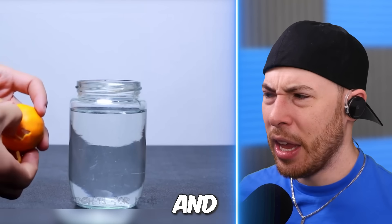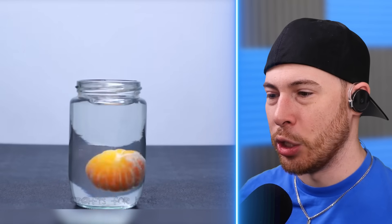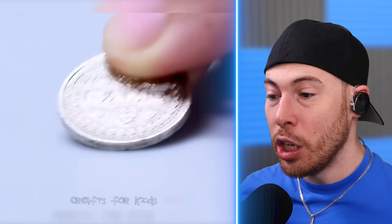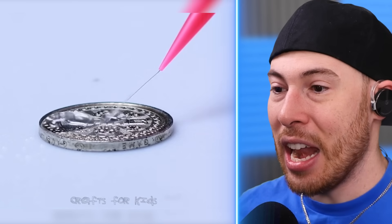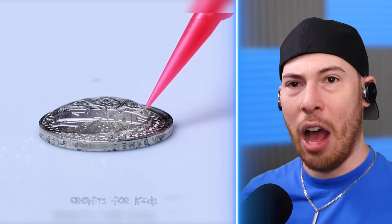We've got an orange and water. I don't know what an orange would do in water, but I'm interested to see what happens. It's at the bottom. Wait — a peeled orange doesn't float, and a non-peeled orange floats? I don't understand how that's possible.